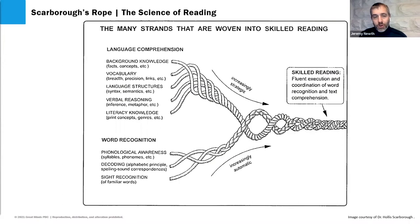Here's Scarborough's Rope — this is where GEODES fit in. The top strands represent language comprehension; the bottom strands, word recognition. GEODES form the bridge between language comprehension and decoding. They are the opportunity for students to practice — to mastery, to fluency — the decoding skills they're learning in their core phonics program, bridging the gap between decoding and reading comprehension.